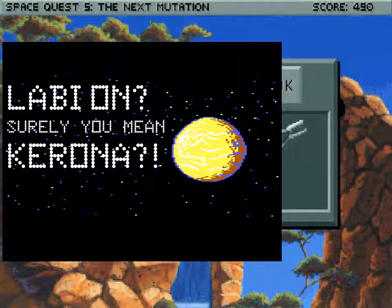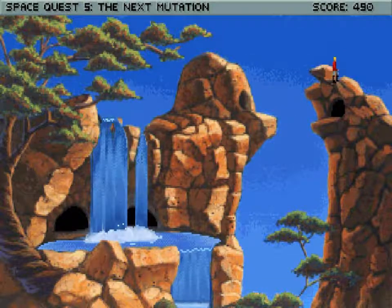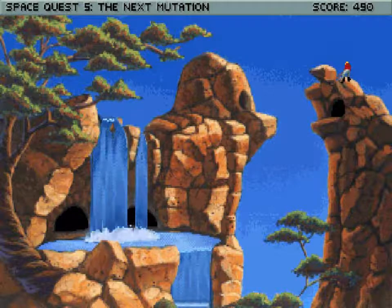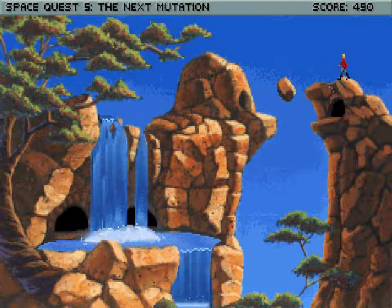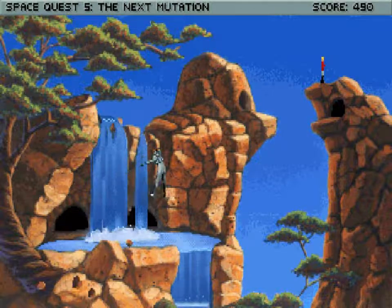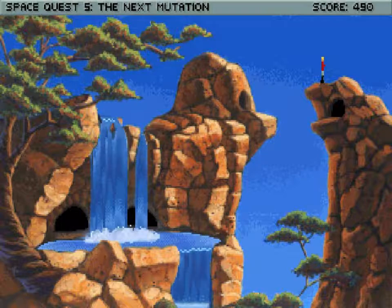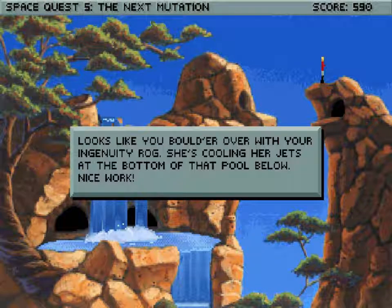So let's use our stick on our friend's rock. I love that. Looks like you've bowled her over with your ingenuity, Roger. She's cooling her jets at the bottom of that pool below. Nice work.